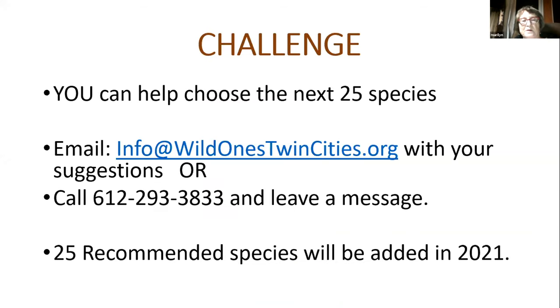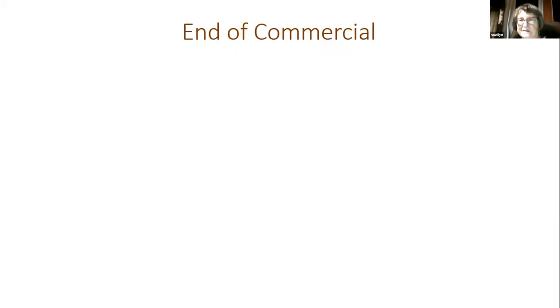I'm asking all of you to recommend species — Bill Blood, Jim Coleman, you've been promising me a list. We know we're going to do 25 more species. Email your recommendations to info@wildonestwincities.org or call Joellen and leave a message — she always answers the message. We're going to add 25 species, and yours can be on that list. We'll be up to 150 out of 2,000. This project has some teeth. That is the end of the shameless commercial division.